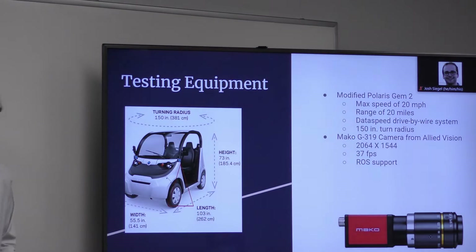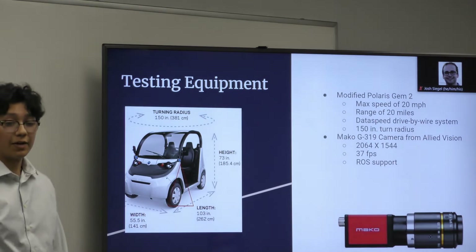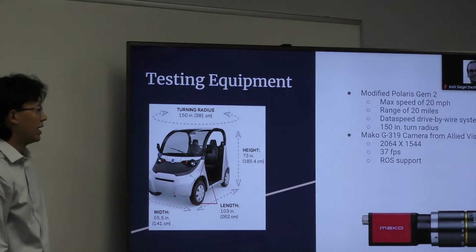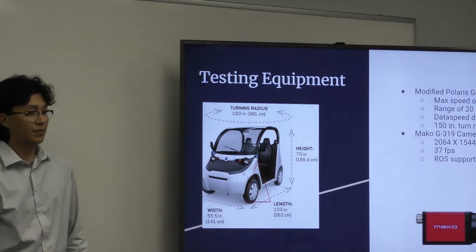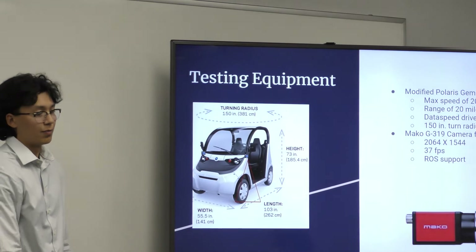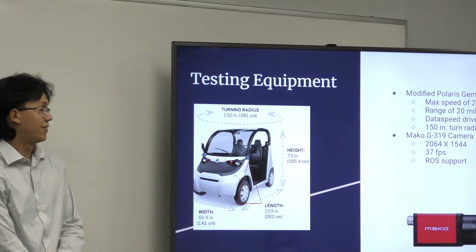The testing equipment we used was, first of all, the Modified Polaris Gem 2 — max speed of 20 miles per hour, a range of 20 miles, a sponsored data speed drive-by-wire system, a turn radius of 150 inches, a width of about 405 feet, and a length of eight and a half feet.